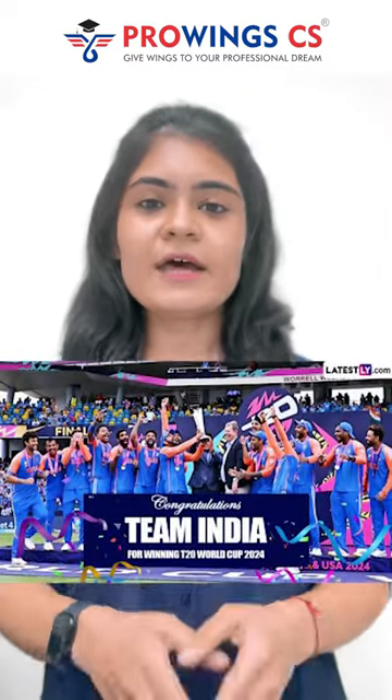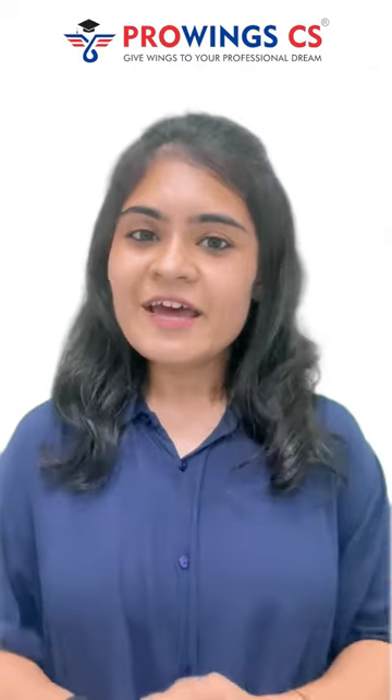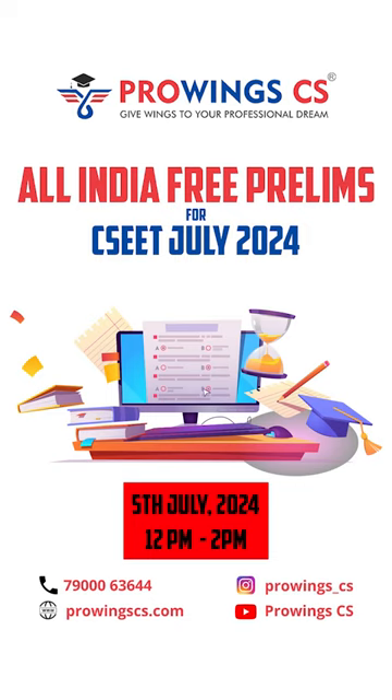Just as we have won the World Cup match, are we ready to conquer our final exams? Proving CS is coming up with All India Free Prelims, which is going to be conducted on 5th July from 12pm to 2pm. This prelim exam is going to be exactly the same as ICSI past papers and ICSI mock test papers.